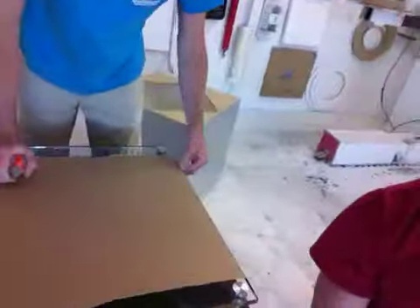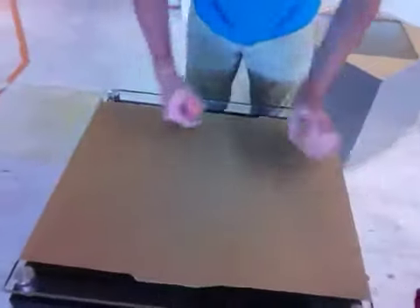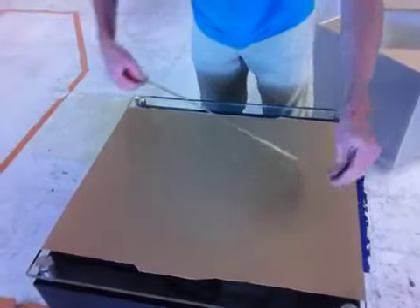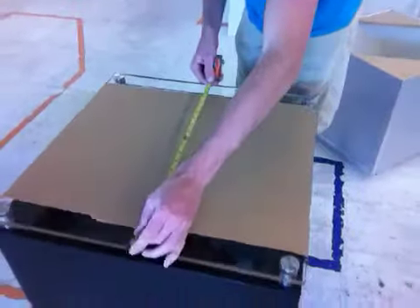It wasn't measured, but it looks like it's 23 by 23, and it's 30 inches tall.